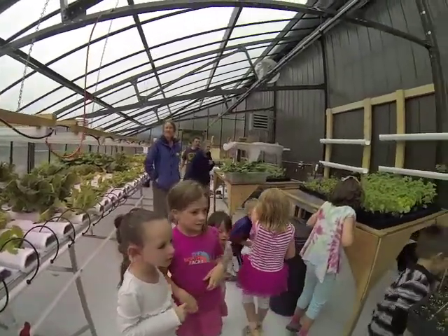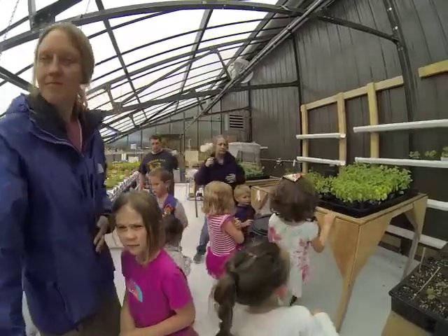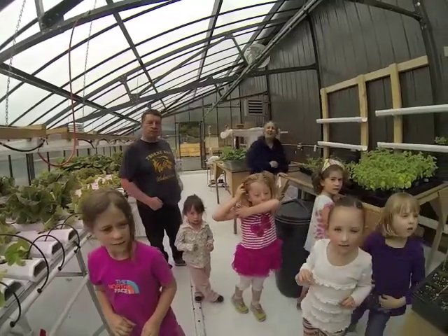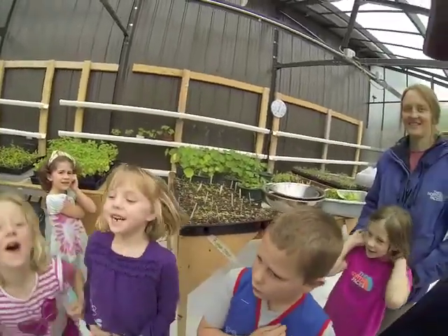I want to thank you guys for coming to the greenhouse. When your little lettuce plant gets big, I think you guys should come back and eat it. Thanks for coming!